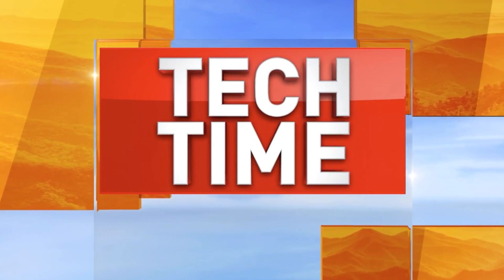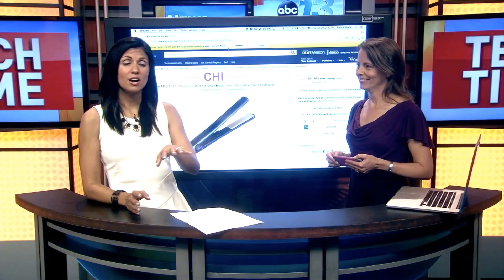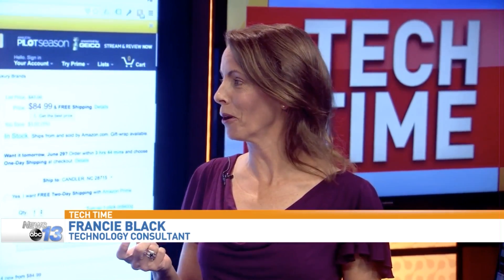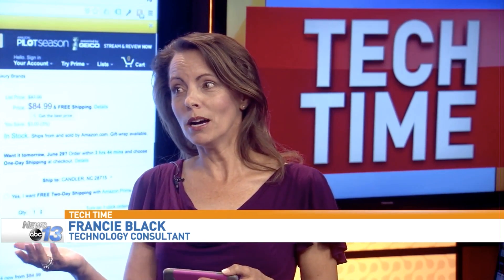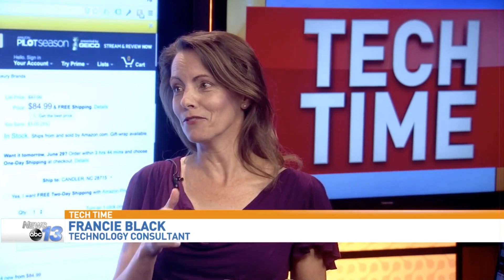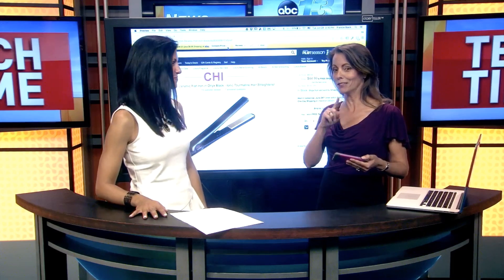Getting the best prices on Amazon. Technology consultant Francie Black is here to show how to compare prices across retailers online. This is a great little trick for online shopping — you know, am I paying too much, or am I just clicking to buy because it's convenient? There's a really quick and easy way to do it in literally a single click.